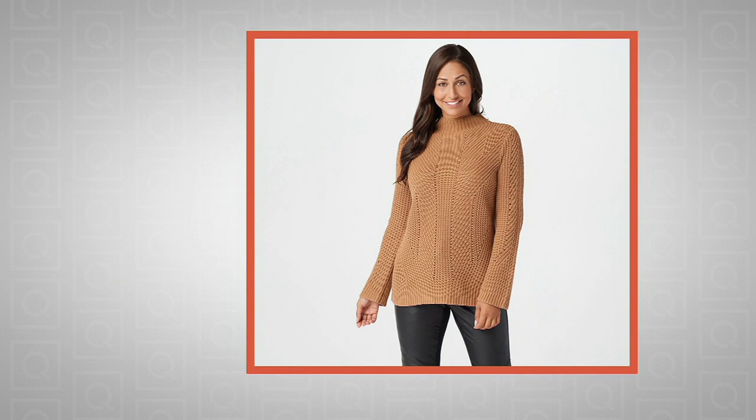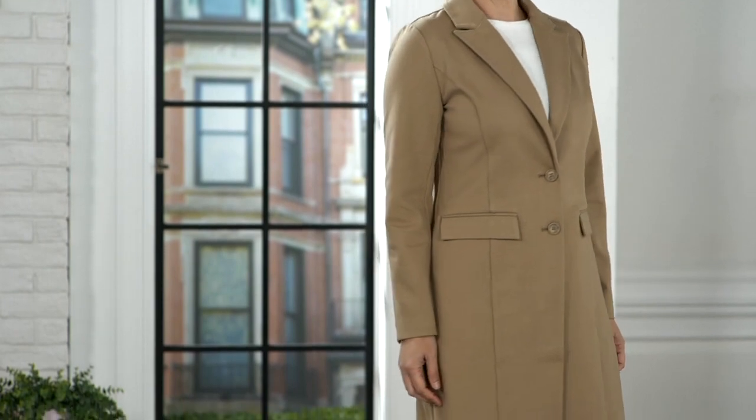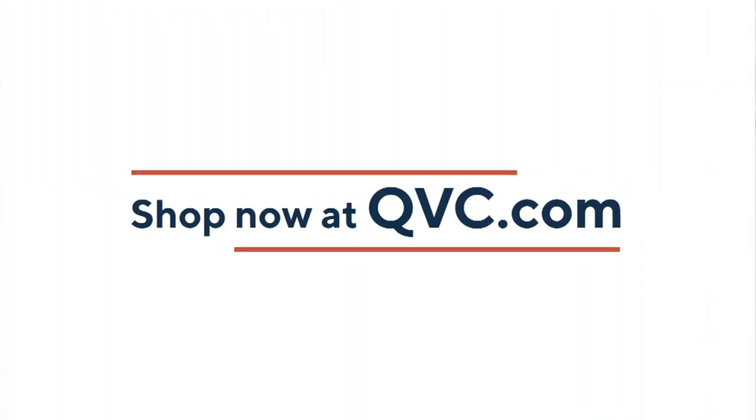Oh my gosh, the menswear coat sold out. I should really be so thrilled for you all, but I am so mad I didn't buy it. I really am my own best customer. So when we say that we like to shop with you — we mean it.